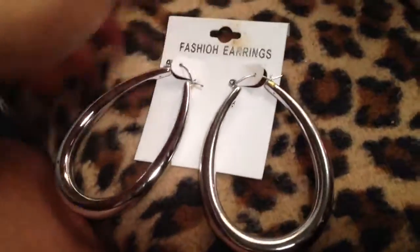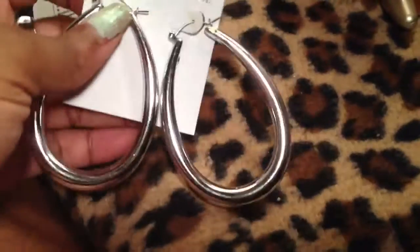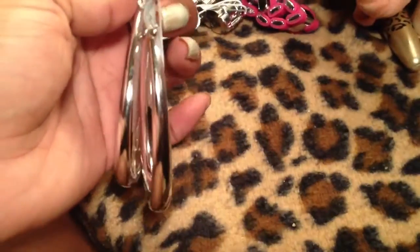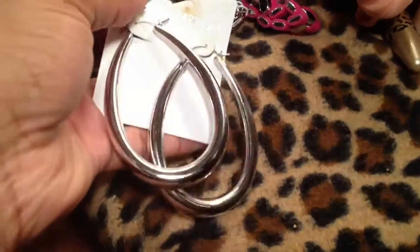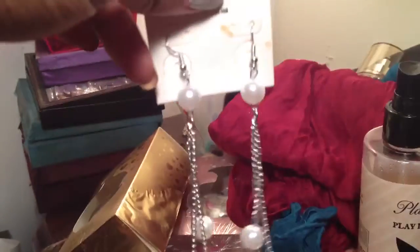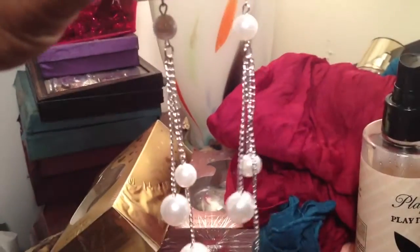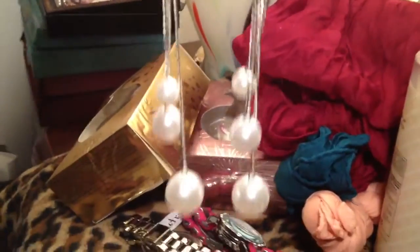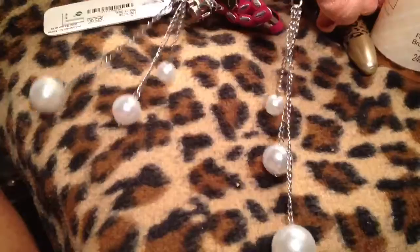I picked these up today — they're plastic, believe it or not, but they're really cute and they were $1. I think I might actually wear these Monday. I also got these earrings which are really pretty — they have a little pearl drop and then they dangle. These were also a dollar as well, just really really cute.